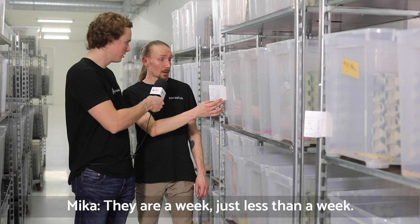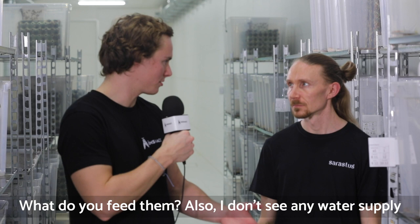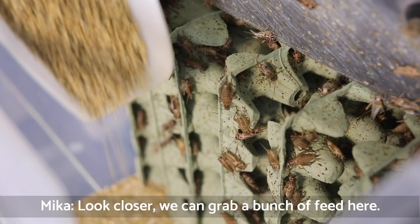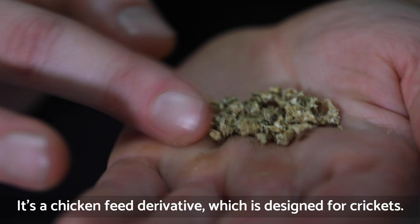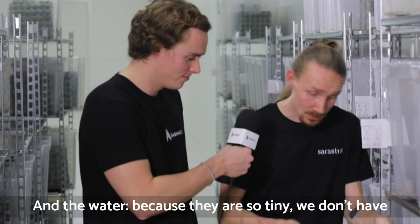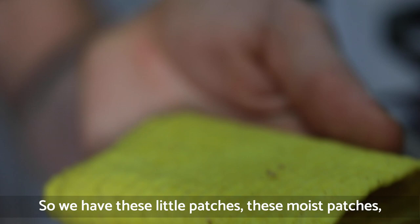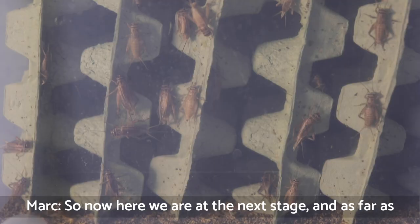How old are they until now? Less than a week. What do they actually eat, and I don't see any water supply — how do they drink? When we go closer, you can see the feed here — it's a chicken feed derivative designed for crickets, a really good dry product. As for water, because they're so tiny, we can't have open water — they get stuck in the surface tension. So we have these little moist patches that crickets can drink from.